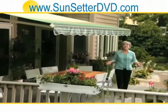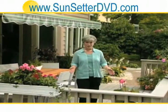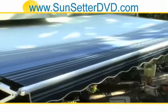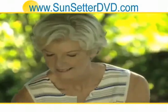Who doesn't love sunny days and warm weather? Yet who isn't aware of the harmful effects of prolonged exposure to direct sunlight? With a Sunsetter awning, you can enjoy a beautiful day basking under its protective, inviting shade.